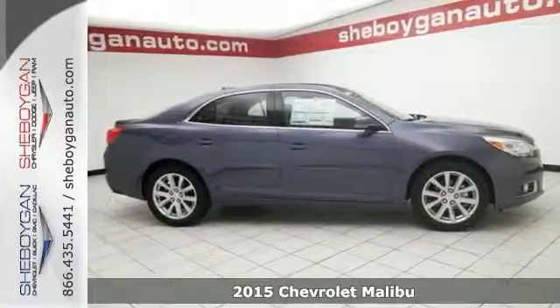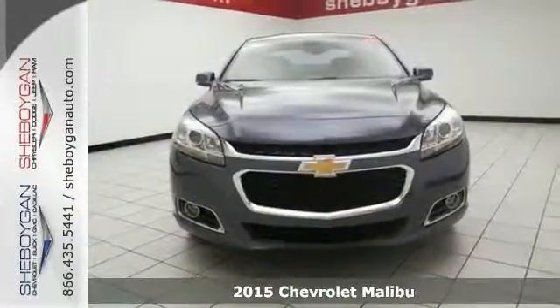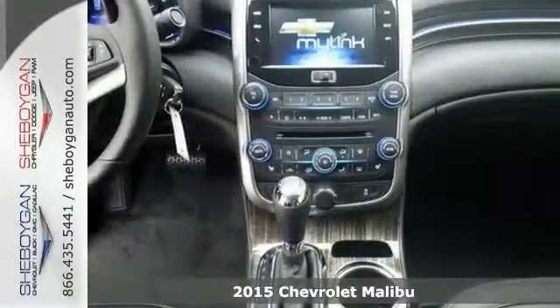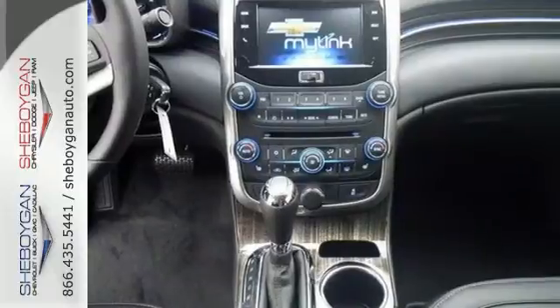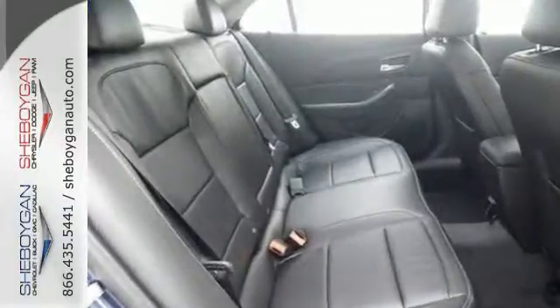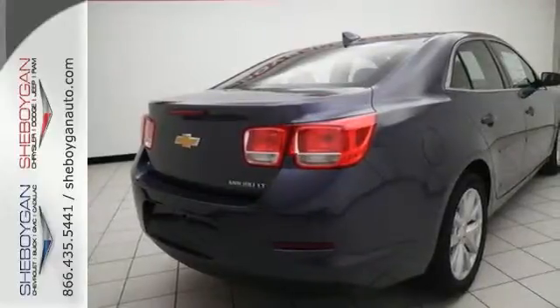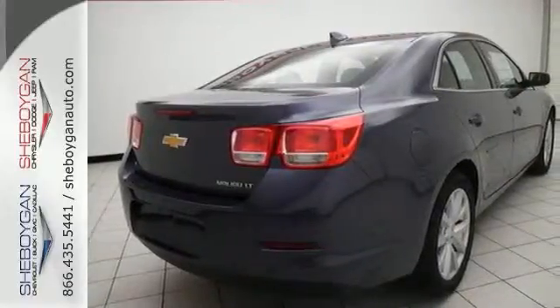This 2015 Chevrolet Malibu is waiting to bring the right owner lots of joy and happiness with years of trouble-free use. It offers dual-zone climate control, Bluetooth, the electronics and entertainment package, a backup camera, and a power sunroof. You're going to love the navigation system and leather package, so it won't be here long.